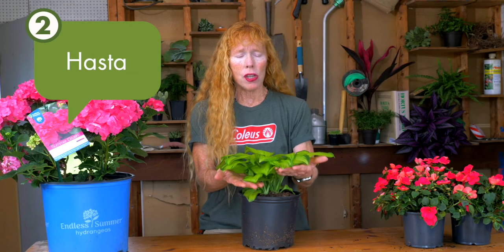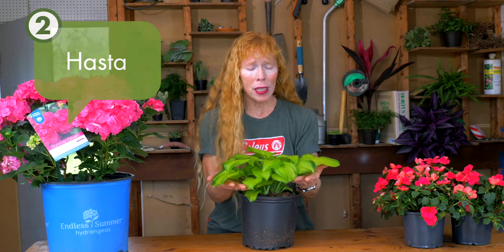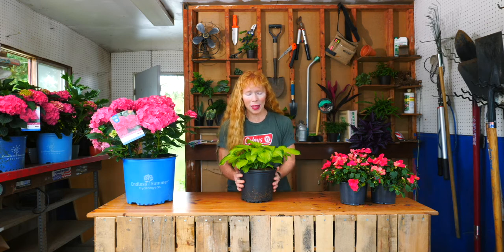A wonderful, amazing premium plant for the shade is a hosta. So many varieties — variegated ones, solid green ones. There are hostas that get huge and some that stay very, very small in the landscape.